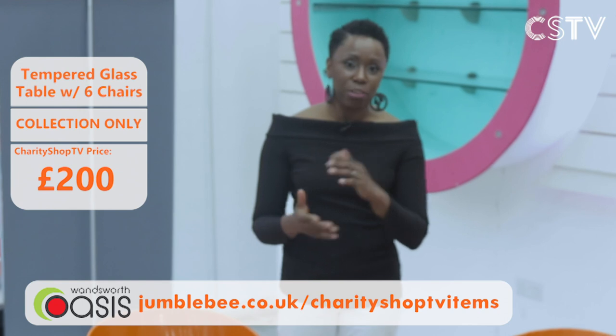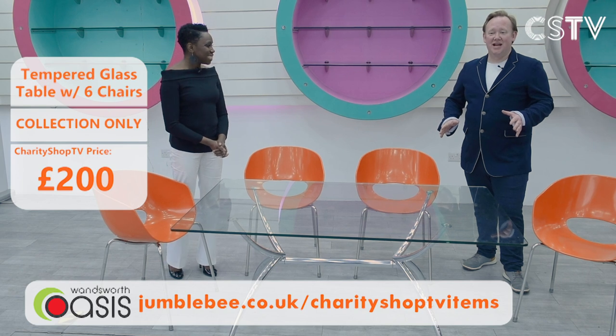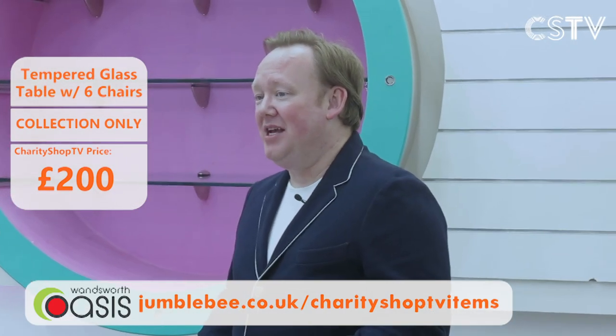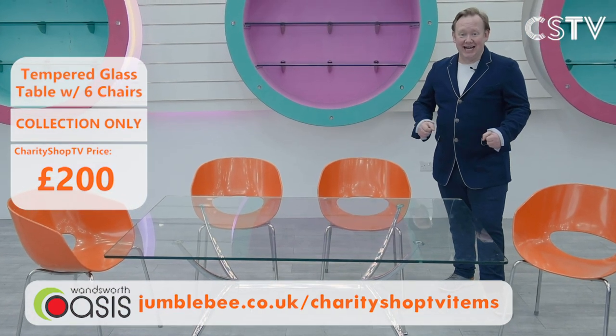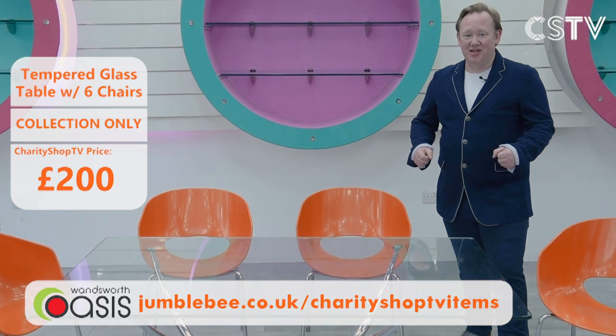The price is incredible — just £200. The dimensions are on screen. You get onto the Jumblebee website, click, and it's yours. This is collection only, so you pay online at Jumblebee and come and collect from the Wandsworth Oasis store on Balham High Road. The dining room table and chairs: £200, tempered glass, beautiful orange seats.